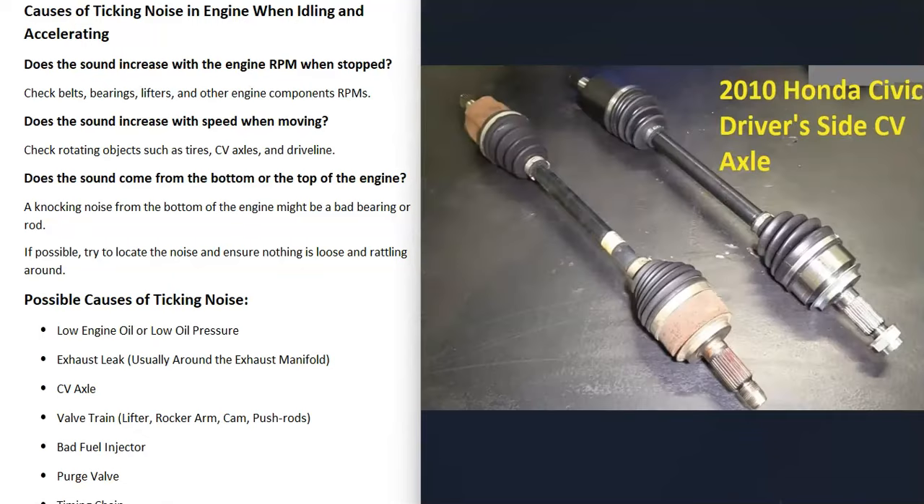Another thing that could cause a ticking noise is the CV axles. Usually when one of these goes bad, they make a ticking noise when you turn right or left — any time you make a turn they'll start making a ticking noise. That's very common with CV axles.